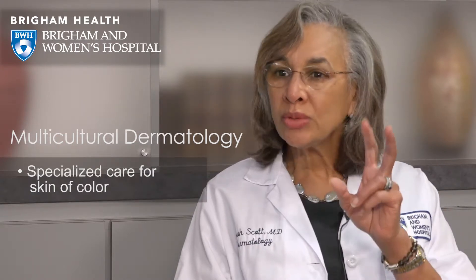We launched this program in 2011. Our mission was to develop a dermatology program with a special focus on multicultural skin. This is a program that is centered on what we call skin of color, which is focused on people of non-European descent, people with brown and darker skin.